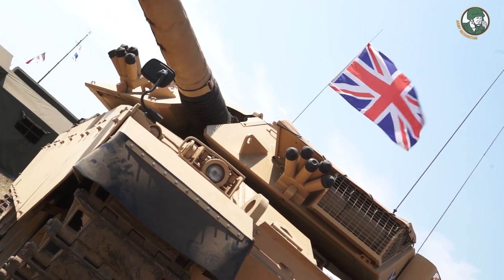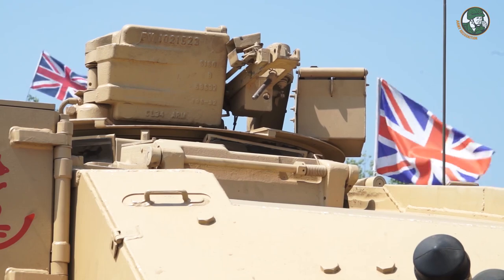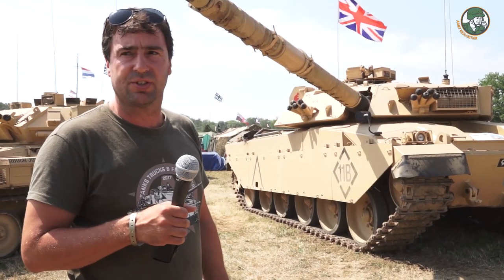You've got a driver in the front, the commander is in the cupola on top, in front of and below the commander is the gunner, and then the loader's on the other side of the tank.